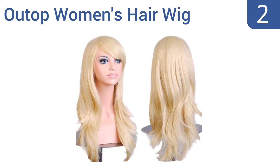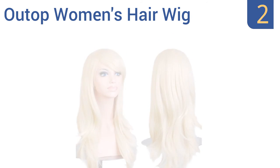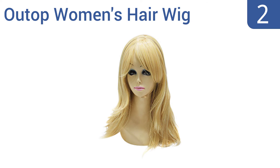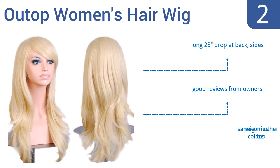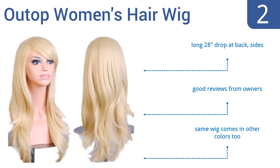At number two, given the low price tag it should come as no surprise that the OutTop women's hair wig won't last forever. What will surprise you about this blonde wig is just how well it will last for several wearings — for parties, a cosplay convention, or a few nights on the town. It has a long 28-inch drop at back and sides and gets good reviews from owners. It comes in other colors too.